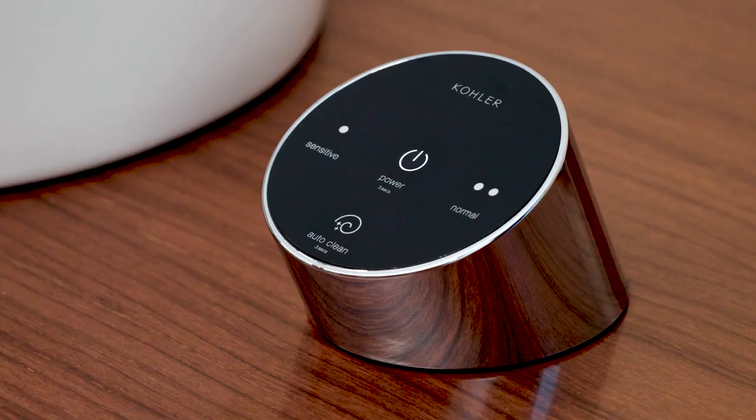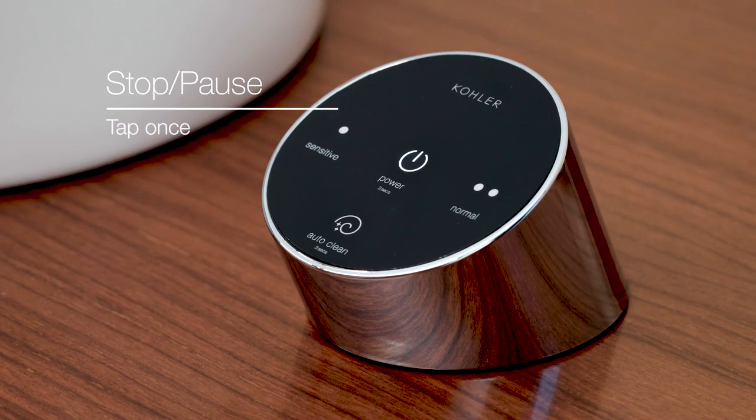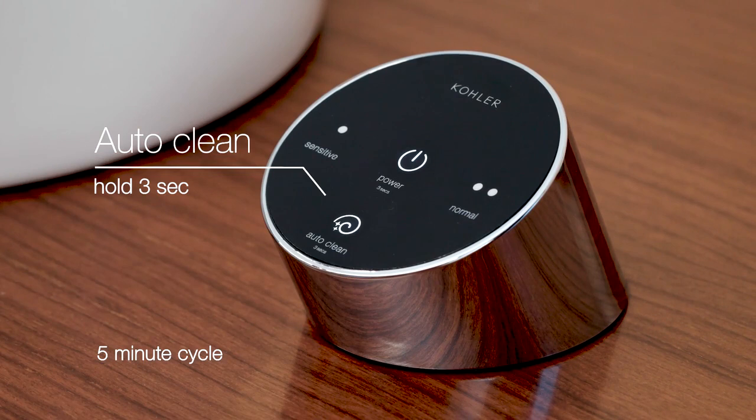The Sweda has an auto-clean feature for better hygiene care, which cleans the steam passage of any residual water in a five-minute cycle. An additional safety feature puts the device in sleep mode after five minutes of non-usage.